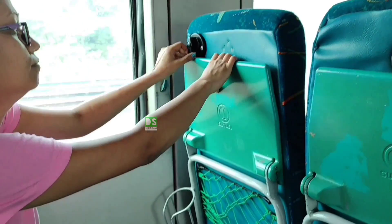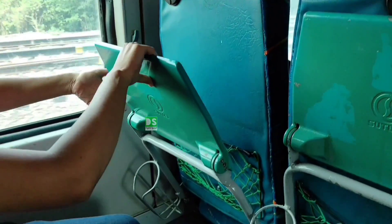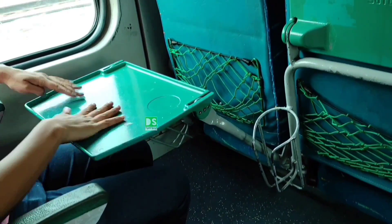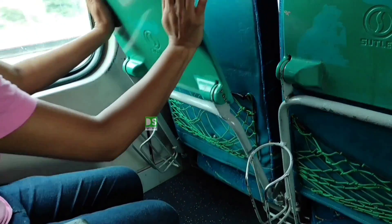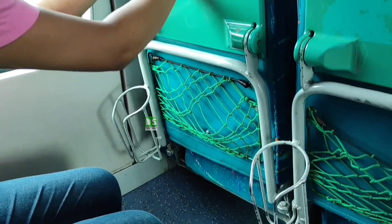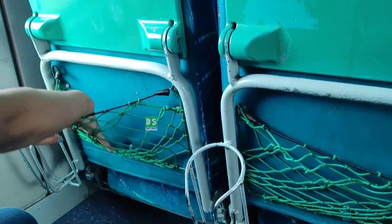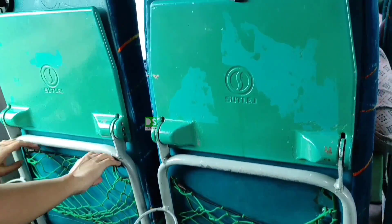Now, I will show you some other facilities in these coaches. You can see here — these are the trays for taking your meals comfortably, and bottle holders are also given to keep your bottle. One mesh is also provided. You can see here — this is the net for keeping your newspaper or any other articles.